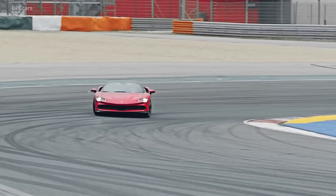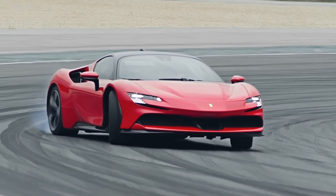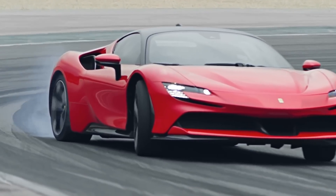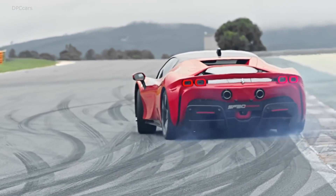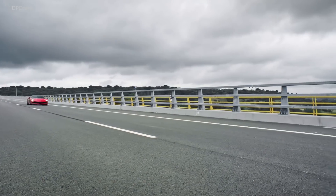The new Ferrari SF90 Stradale sounds like a technological marvel. Price and availability details are still under wraps, but expect the Hyper Hybrid to go on sale sometime this year — and expect it to be extremely expensive.